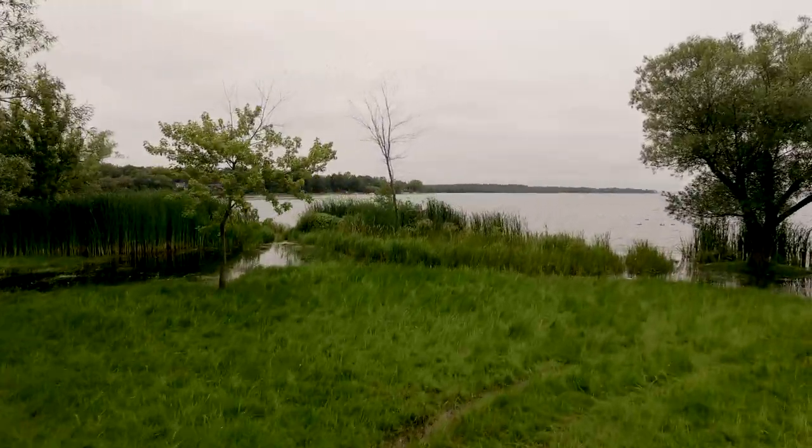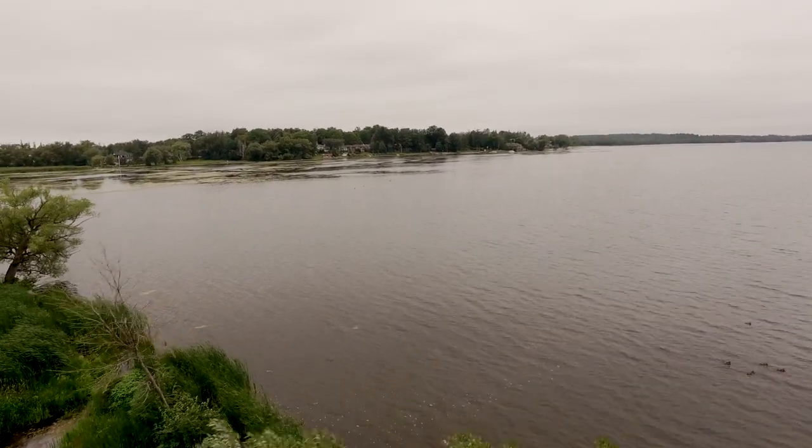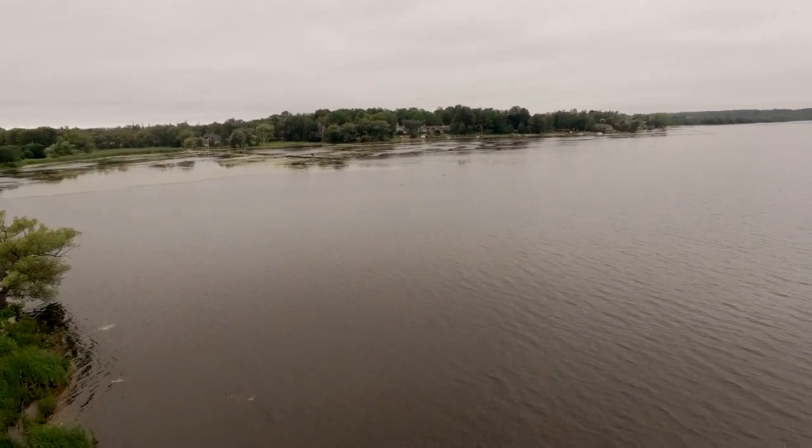Lake Scugog is an aging lake, and over time a lot of sediment has flowed into the lake, making it a shallower lake, contributing to sedimentation. One of the goals of our stewardship program is to help shoreline landowners do a couple of things to prevent that sedimentation from occurring.